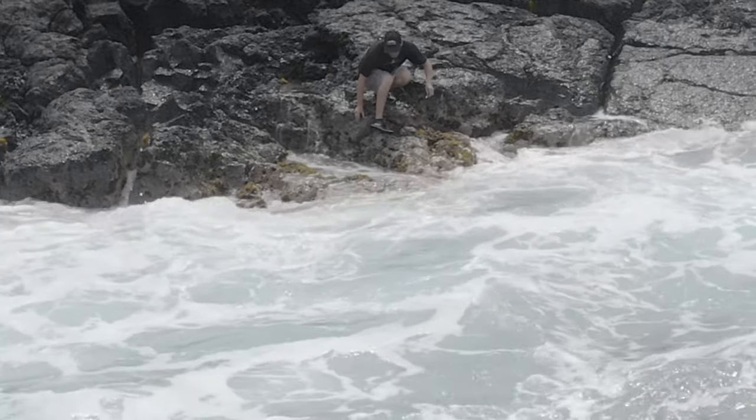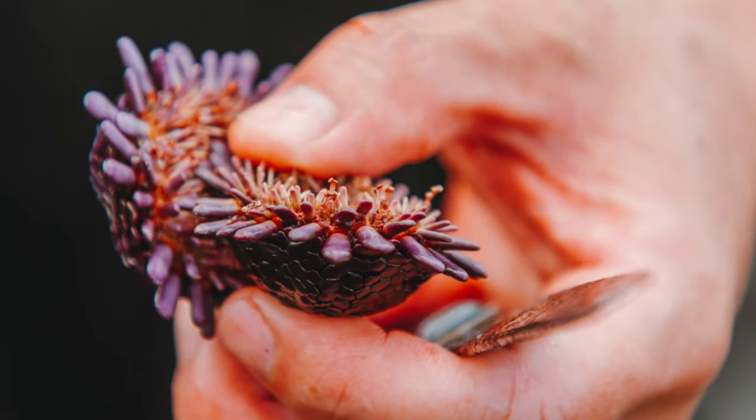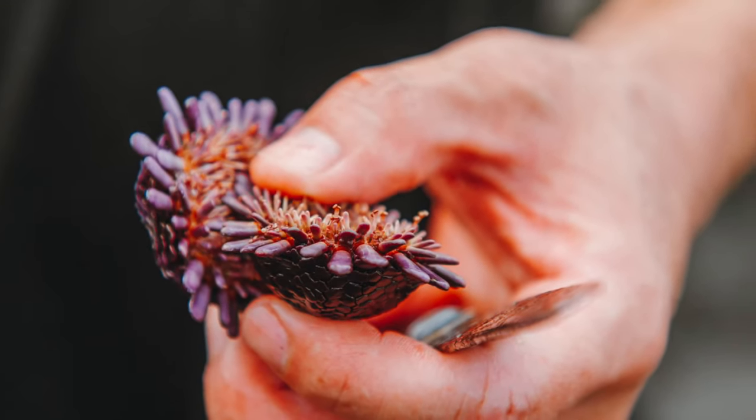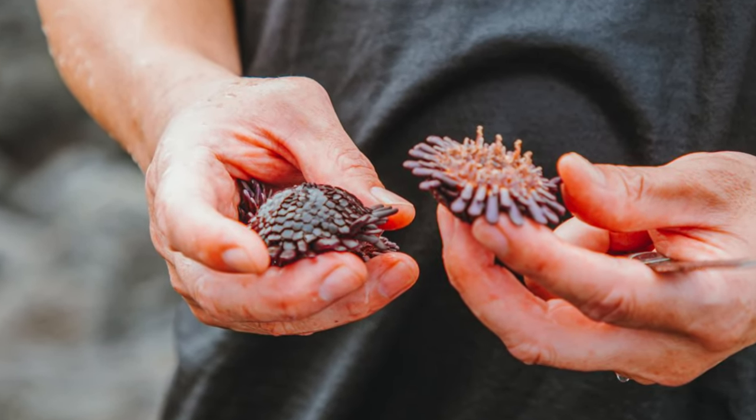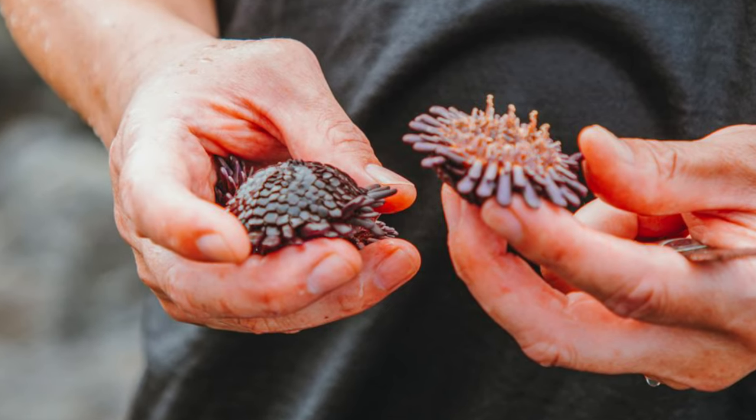The most traditional way of eating this urchin is to simply crack open the shell, remove the roe, and eat it raw. Its briny, oceanic flavor is considered a delicacy by many local people.